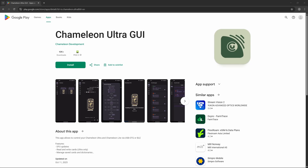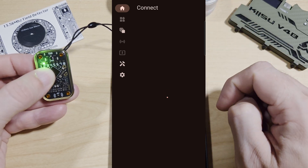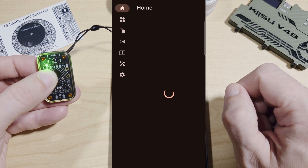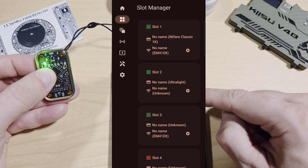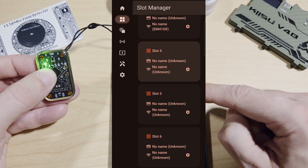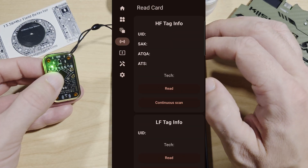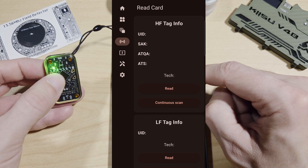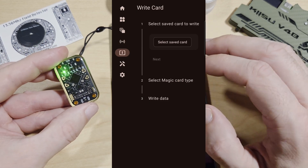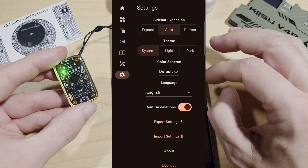To connect your Chameleon Ultra to your phone, you click to turn it on and then hit refresh immediately. The device will show up — click on it and you're connected. In the slot manager you can see eight different slots to choose from, each supporting RFID and NFC. There's also a library with saved cards and dictionaries, a read card option for scanning high and low frequency tags, a write card section, a tool section for downloading dictionaries, and a settings section.